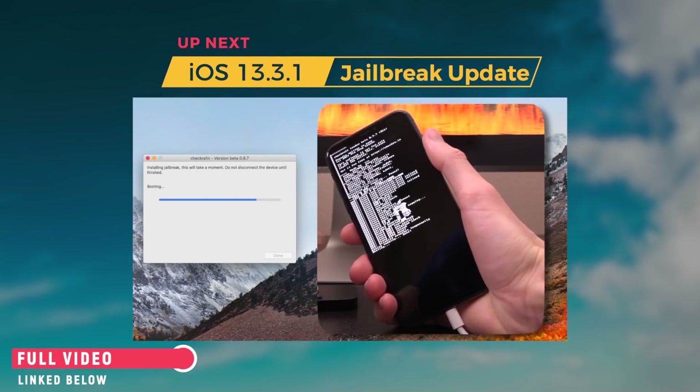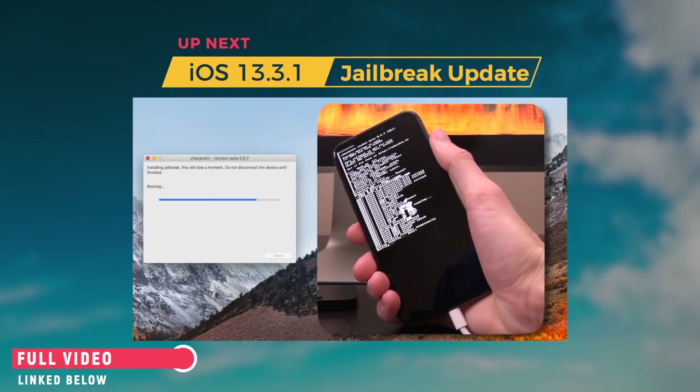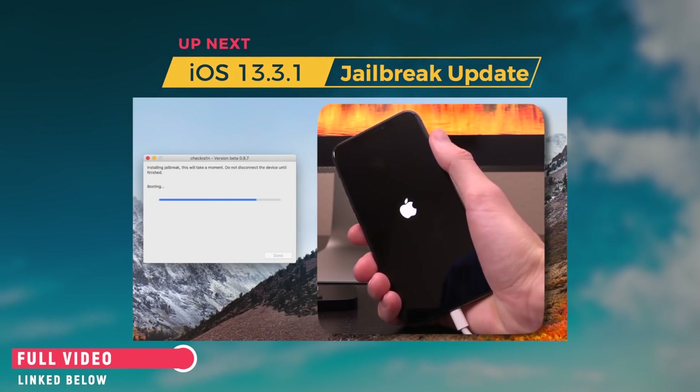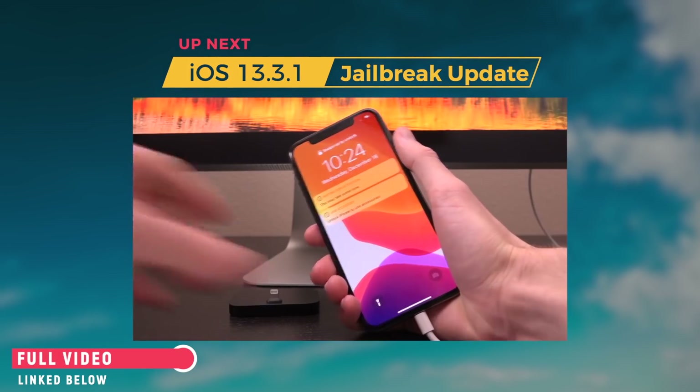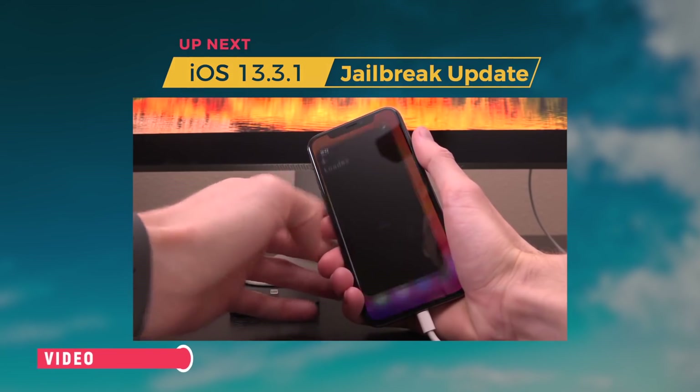It will actually kick you out of DFU mode and just show an Apple logo. But at any rate, you can see here that now it is in the process of rebooting. It's already exploited the device, and the boot ROM has again been pwned and we are about to boot into our jailbroken state. At this point the device is already jailbroken. We won't have Cydia since this is the first time jailbreaking, but we'll just be able to install Cydia with checkra1n.